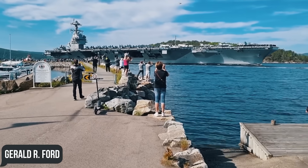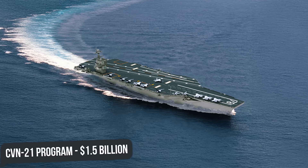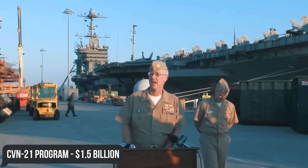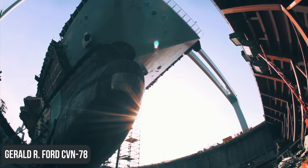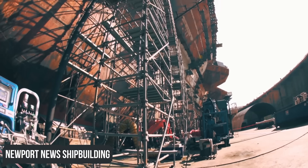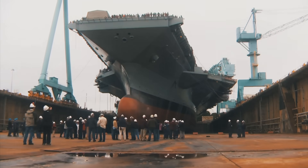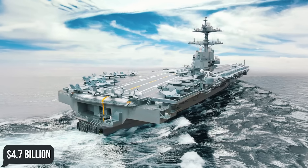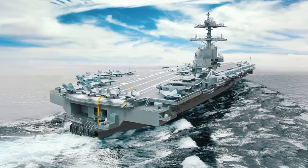The Gerald R. Ford-class of aircraft carriers — or should I say supercarriers — began their long and strange journey under the CVN-21 program, for which the U.S. Navy requested $1.5 billion in the FY2004 budget. Although construction of the lead ship, Gerald R. Ford CVN-78, began exactly as planned in 2007 at Newport News Shipbuilding, the total cost to American taxpayers increased to $12.8 billion for the ship and another $4.7 billion for research and development. But let's be completely honest — it was worth it.